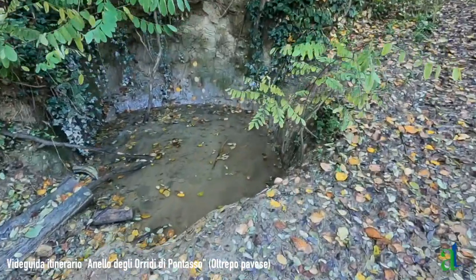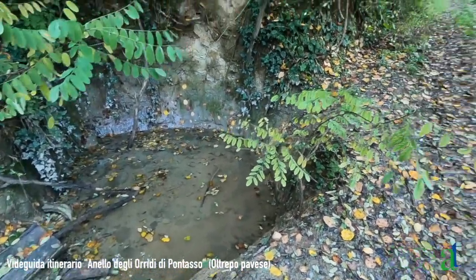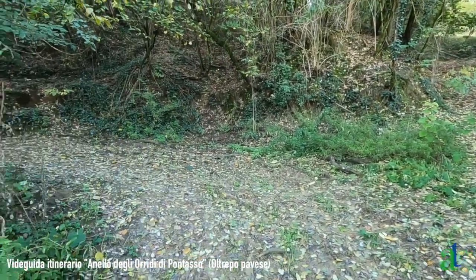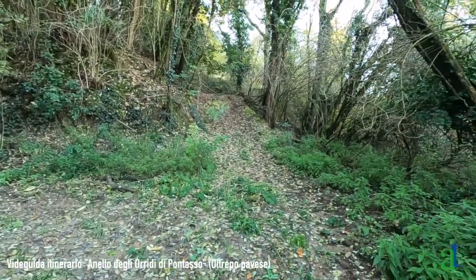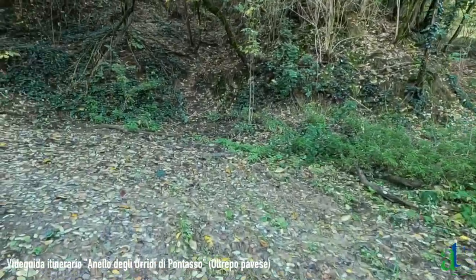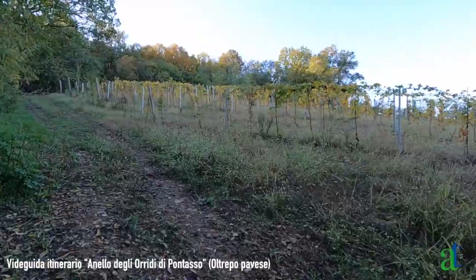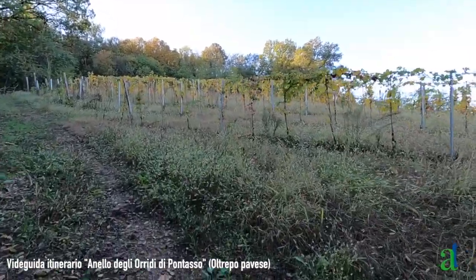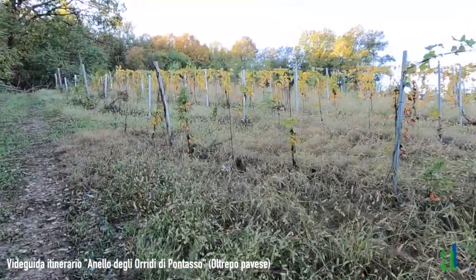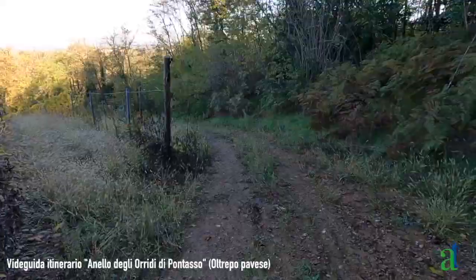Incontriamo dopo pochi metri di salita una bella pozza con acqua sorgiva, frequentata soprattutto dai cinghiali. Nel punto in cui la strada compie una curva praticamente a U, c'è un'altra strada che sale diritta: non la consideriamo e procediamo girando a sinistra. La strada di campagna a un certo punto sbuca fuori dal bosco e costeggia un vigneto; la pendenza qui è più sostenuta.